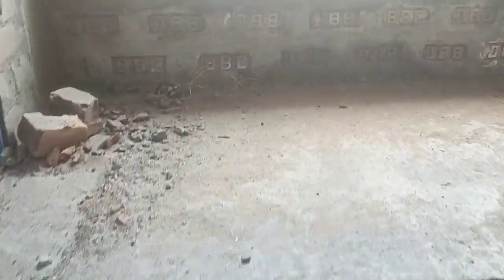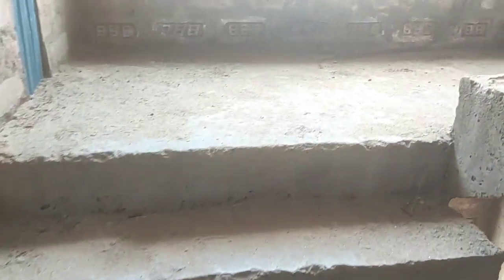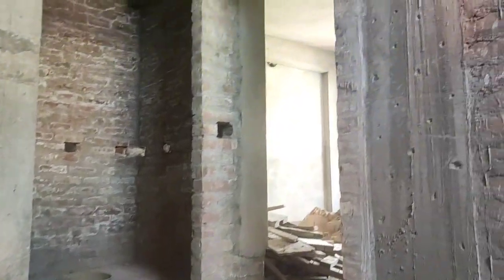We are ready to go to the front side. This is a flat floor. We are going to the front side, heading to the third floor.